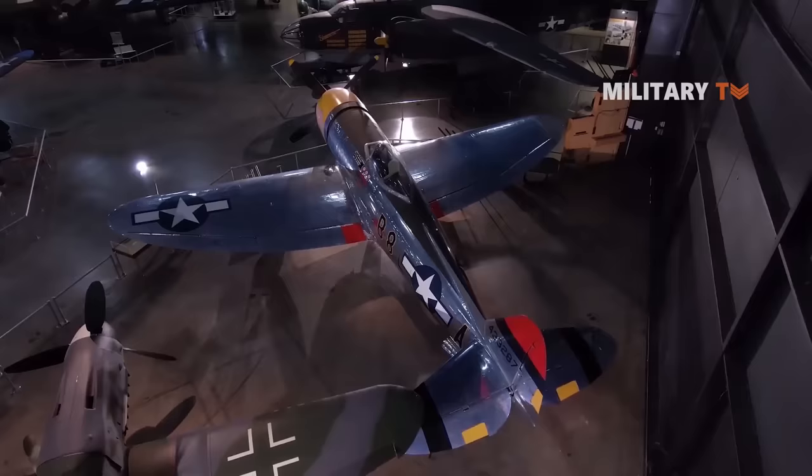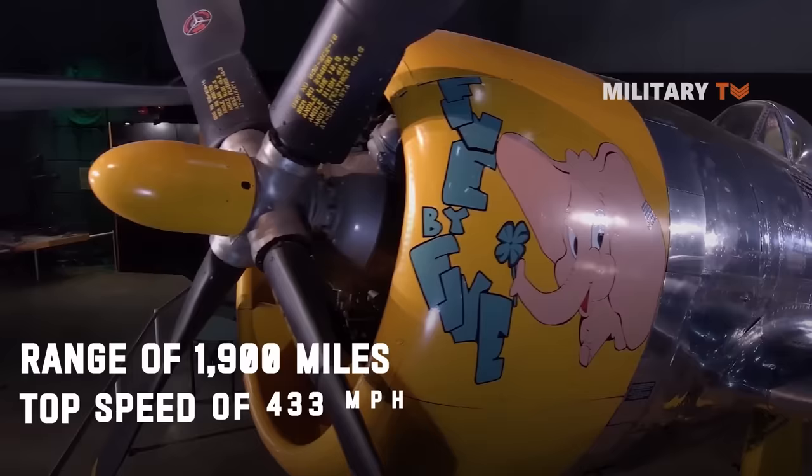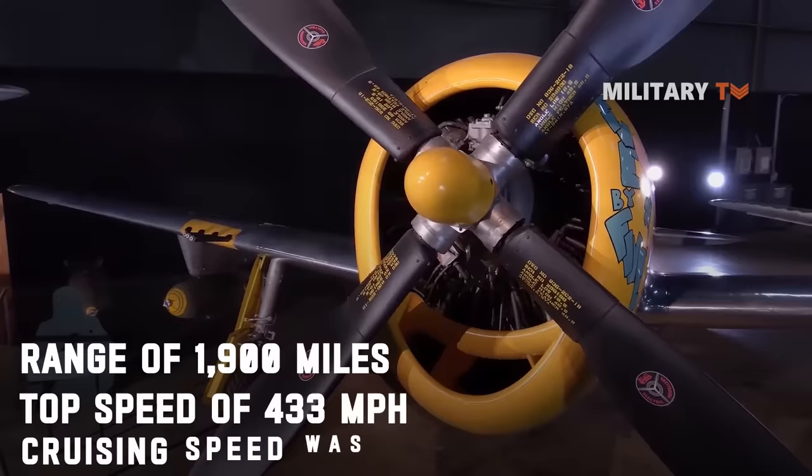The P-47D Thunderbolt had a range of 1,900 miles and a top speed of 433 miles per hour. Its cruising speed was 350 miles per hour and service ceiling was 42,000 feet.